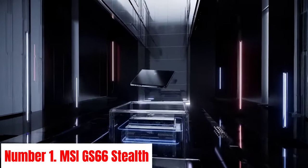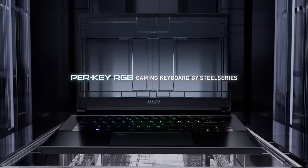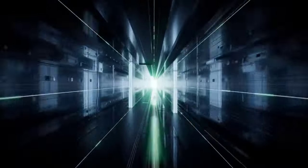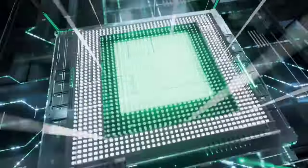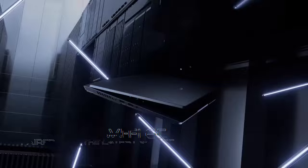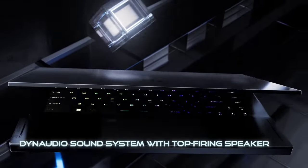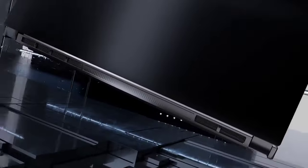Number 1: MSI GS 66 Stealth. Experience gaming in its purest form with the MSI GS 66 Stealth, a pinnacle of performance and style. Engineered to surpass expectations, this sleek gaming laptop combines raw power with an understated design, making it a formidable companion for any gamer. Powered by the latest Intel Core i9 processor and NVIDIA GeForce RTX graphics, the GS 66 Stealth delivers blistering speeds and stunning visuals, effortlessly handling even the most demanding games and tasks. Its advanced cooling system, featuring MSI's CoolBoost Trinity Plus technology, ensures optimal performance under intense gaming sessions. Immerse yourself in a world of vibrant colors and sharp details on the GS 66 Stealth's 15.6-inch Full HD display with a blazing-fast 300Hz refresh rate, guaranteeing fluid gameplay with minimal motion blur.